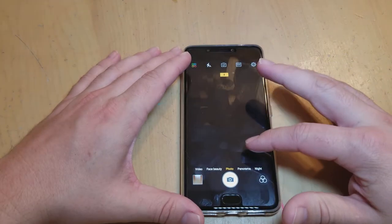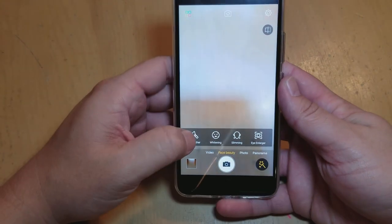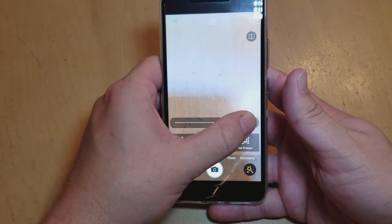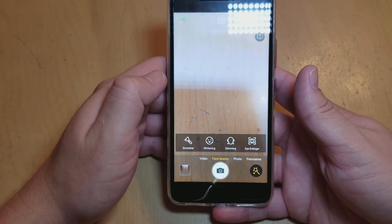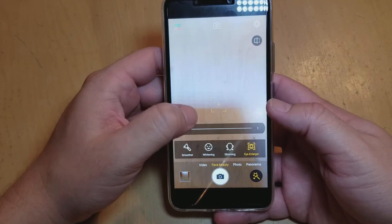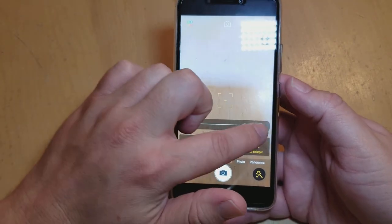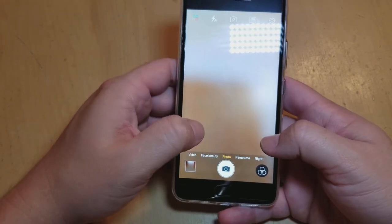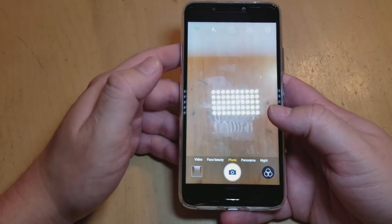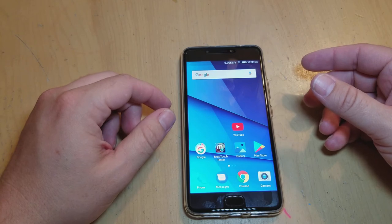Now let's look at the camera options real quick. When you're taking pictures you have your video option and the face beauty. This one's kind of interesting — you can do a smoother, it's got a balancing line so you can smooth pictures out, and it's got whitening so you can change it a little bit darker or lighter. There's slimming, so you can make whatever you're taking a picture of look slimmer. Then you've got the eye enlarger — it actually does work, you can move the little scale and it'll make somebody's eye look bigger. You get the panoramic and the night photos, which I can't demo right now since it's daytime, but it is really impressive especially for the price. It is BLU's flagship device so it should have a pretty good camera.